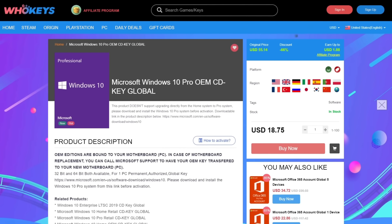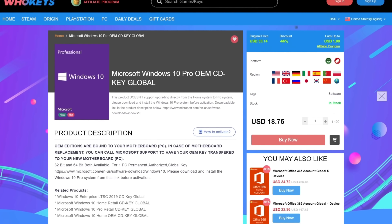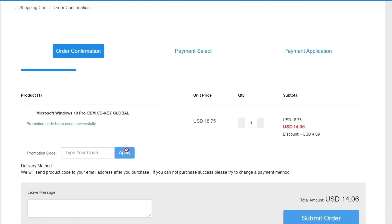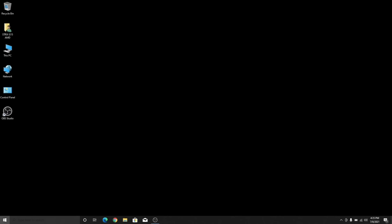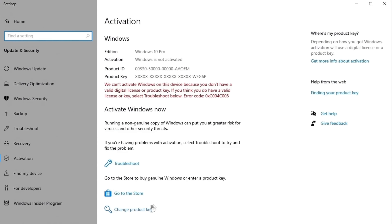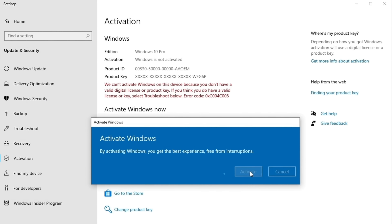Get yourself a license with that link down in the description, click Buy Now, and enter the code BTS25 for 25% off. Submit your order, complete your payment, receive your key, go to your computer, click on the Windows button, type in 'activate and update or change your product key.' It's that simple.